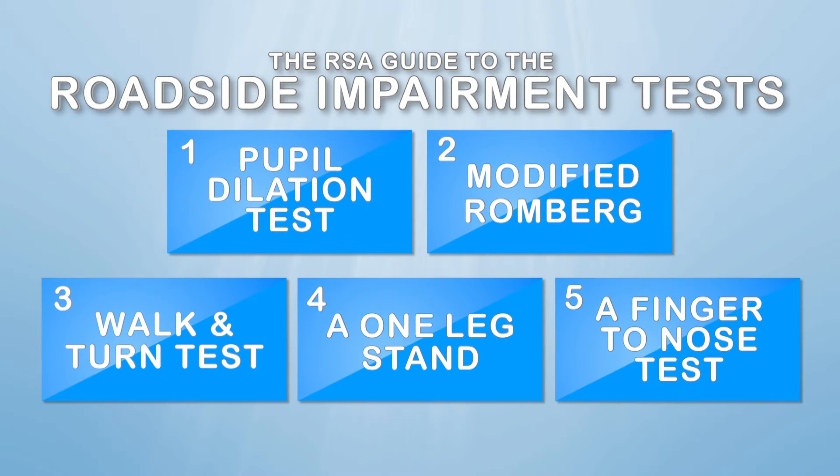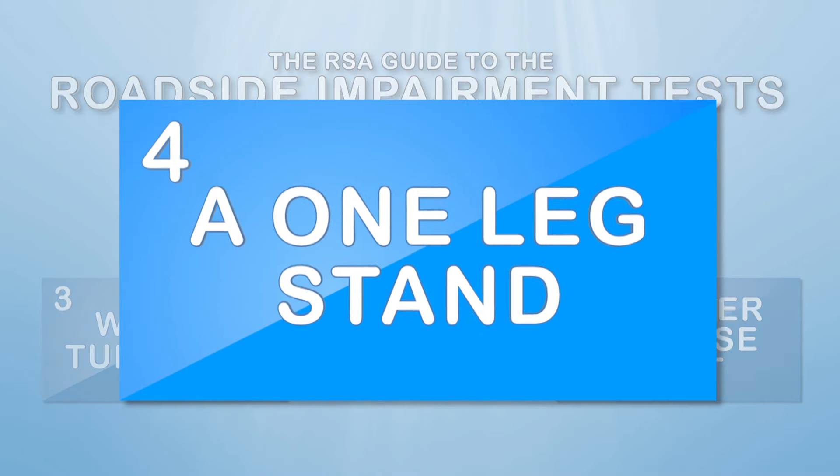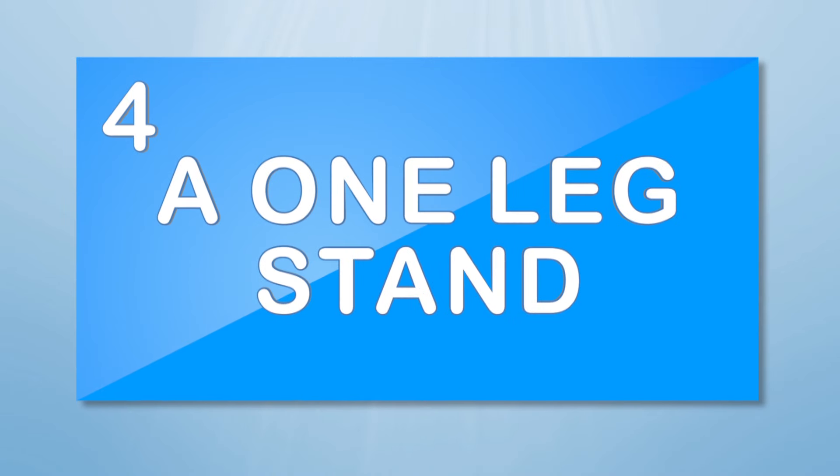The fourth potential roadside impairment test is a one-leg stand. During this test, a member of An Garda Síochána will be assessing your ability to balance and count out loud.